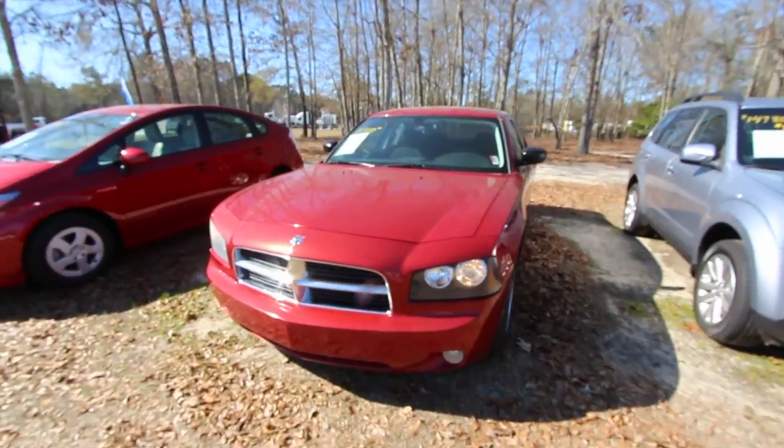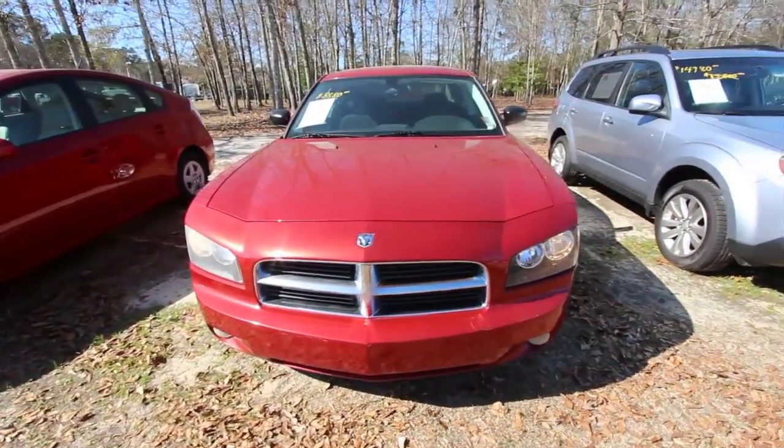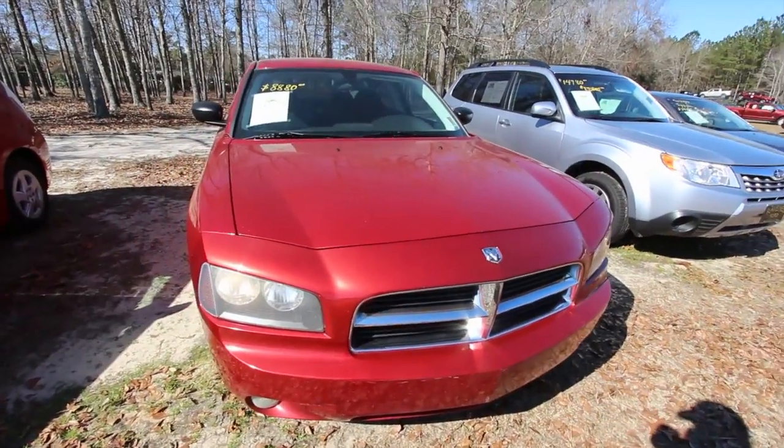We'll spend a few minutes taking a look at this pre-owned car and do a little condition report on it — let you know the pricing and let you know the mileage on it.